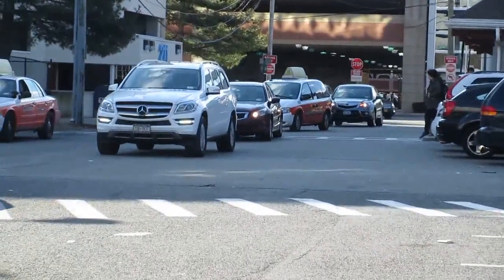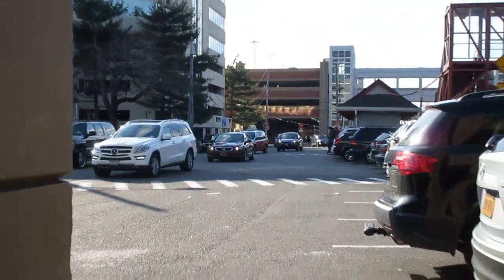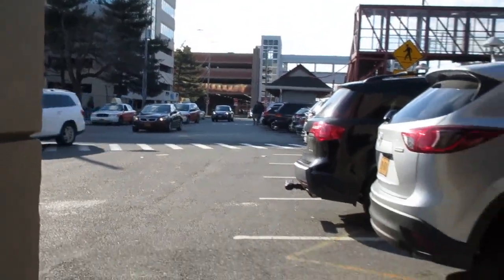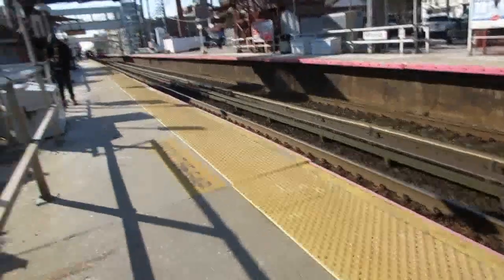Hello and welcome to this completely random Long Island Railroad video that is mostly seen from today. We're at Mineola, waiting for a train this afternoon, and you can see all the clouds in the sky.